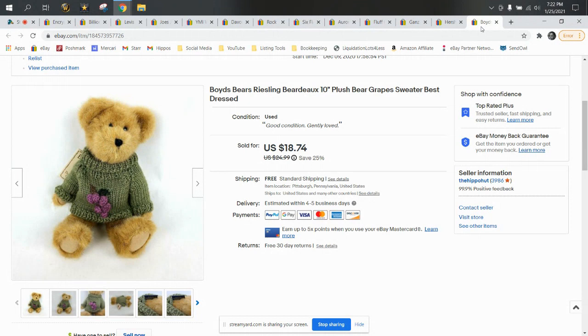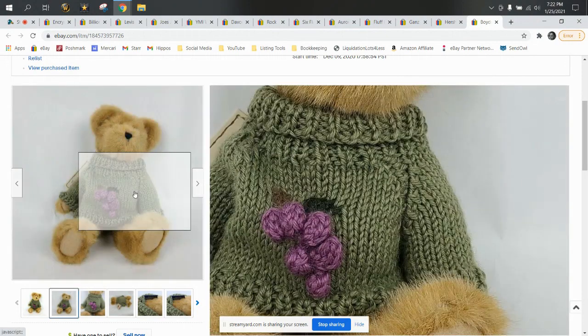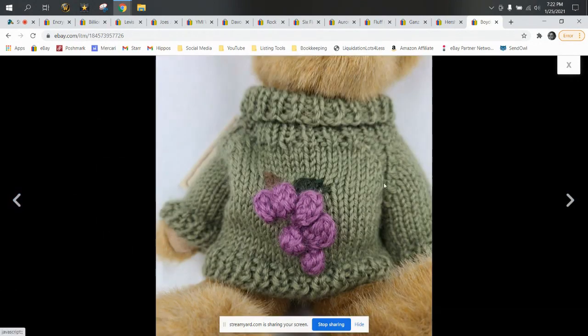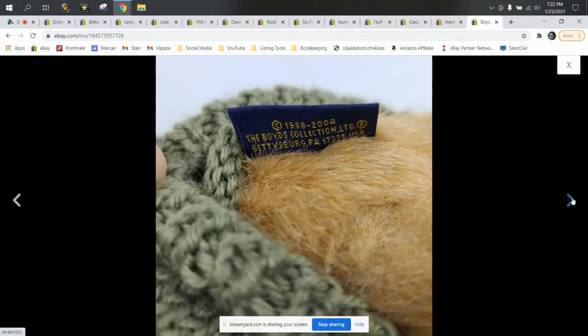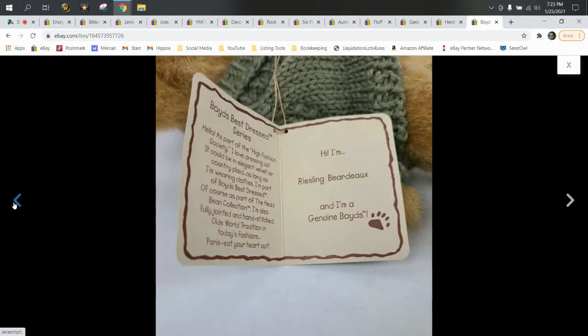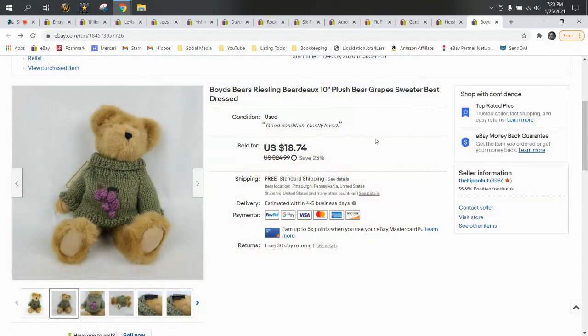This is a Boyd's Bear — the Riesling Bear Doe. That's a play on words: Riesling is a type of wine, Bordeaux is a type of wine. He's got little grapes on his sweater, a little knitted sweater with little knitted grapes. He came from Bill and David when I purchased all of their plush inventory, and he was 50 cents. He sold for a best offer of $15.74. Boyd's Bears are good bread and butter — some will go for more money depending on the bear in the collection, but they are solid bread and butter that will move.